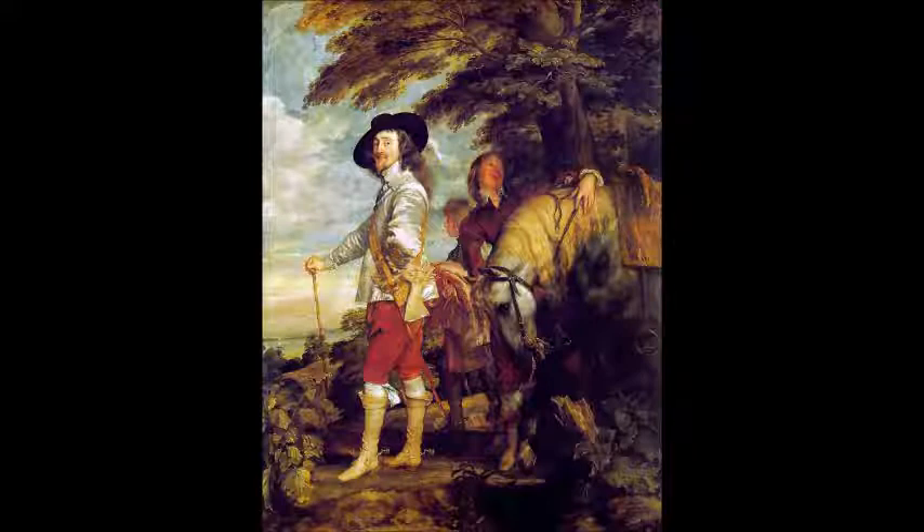This man who lived forty-eight years was married to a French princess. Charles the First believed in the divine right of kings, which created a kind of war with the Parliament of England, whose politicians wanted a constitutional monarchy.